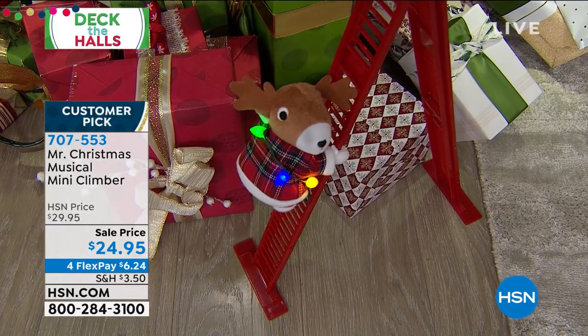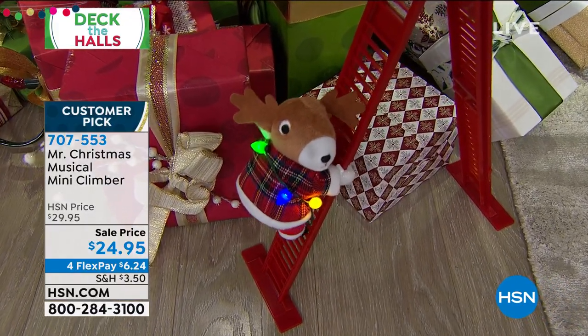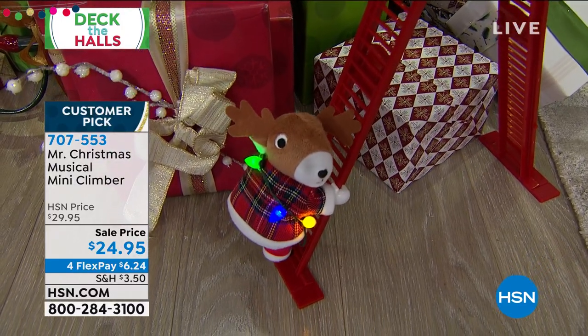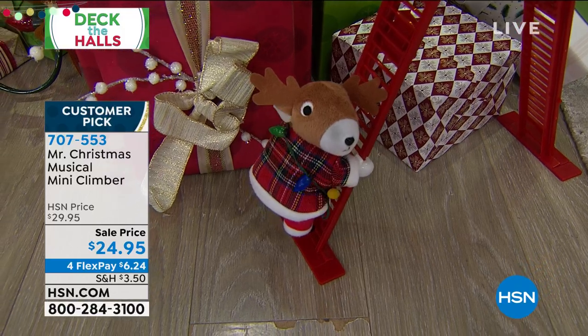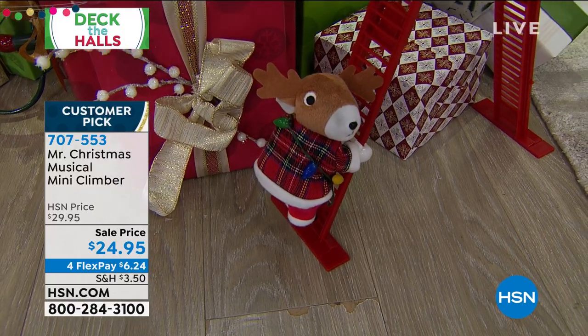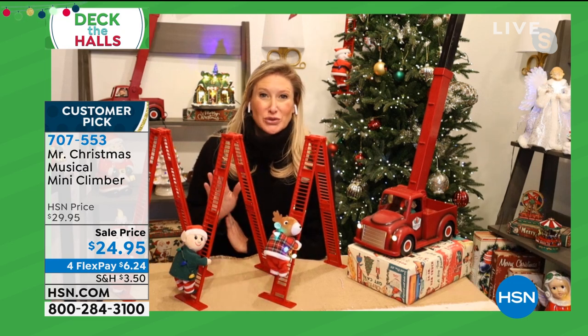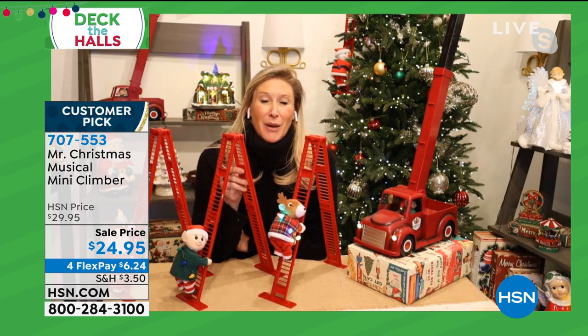People said we need the mini. We need to have one that we can put on the windowsill, that we can put on our bookshelf, that we can put in a child's bedroom, that we can have at the base of the tree if we don't want to have it on the whole tree. And that's what we did — we came out with these minis.